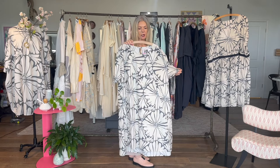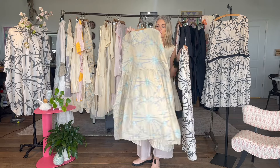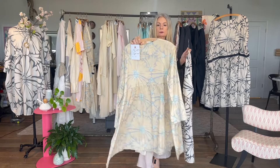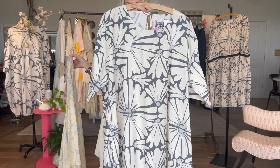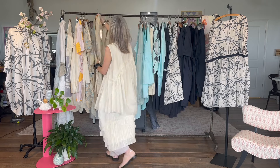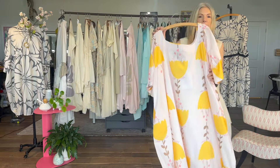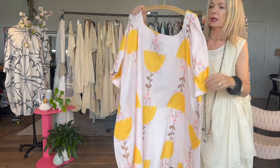We have prints, including this beautiful one I call 'Sunshine' — it is my art and I love the color, size, and scale of the print. The other colorway is a soft cream with a little blue, which is really pretty and soft. This is your statement piece, but it's actually very versatile despite the large print.